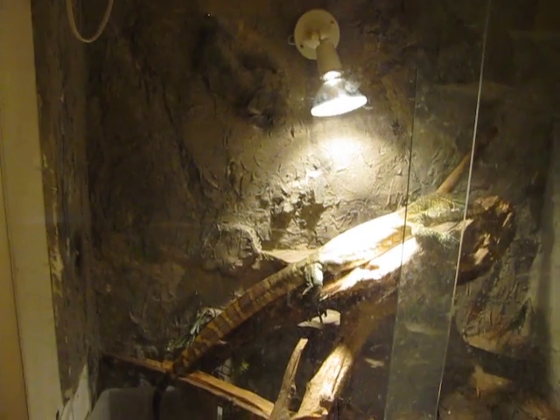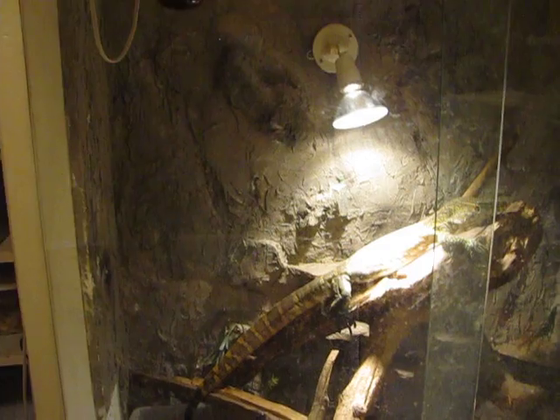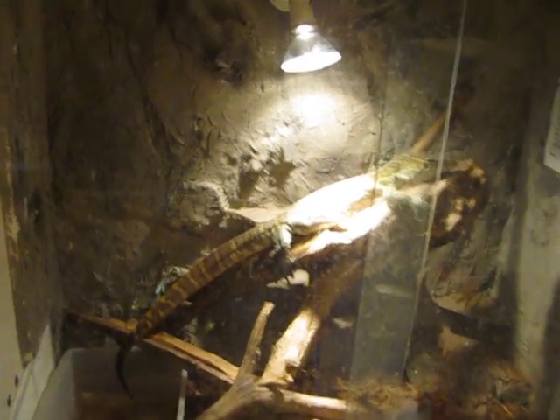But anyway, I'm about to do a tarantula update, an Amazon tree boa update, and then I'm going to do a video of the hognose for somebody that wanted to see them. If anybody else has any questions or wants to see a video, just leave me a comment. I'll try to do it. See ya.